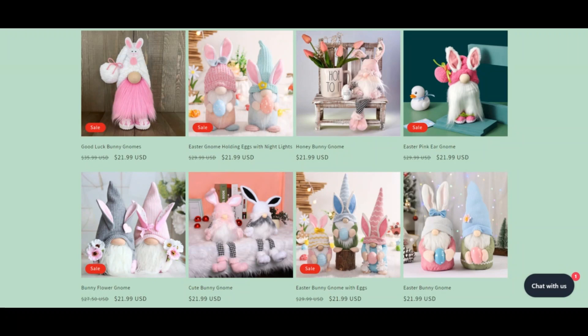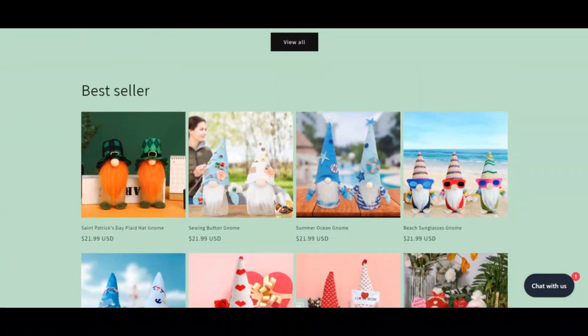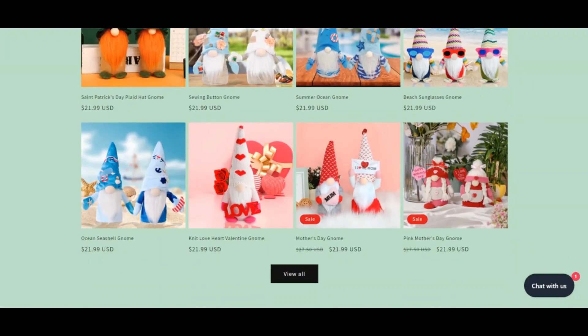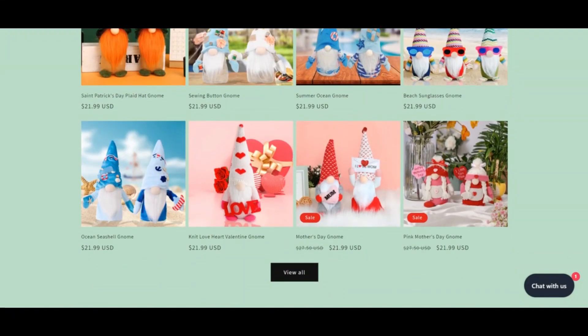ScamAdvisor reviews each website automatically for 40 different elements, like who owns the website, the contact details, where the website is hosted, what technology is being used, and much more. Based on all the information gathered, we create a trust score. Based on our analysis, we give this website a very low trust score.